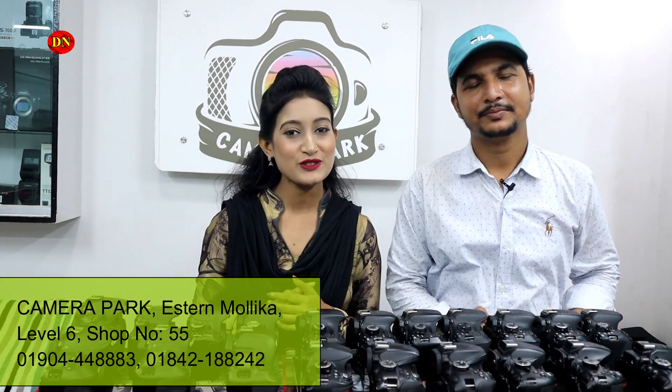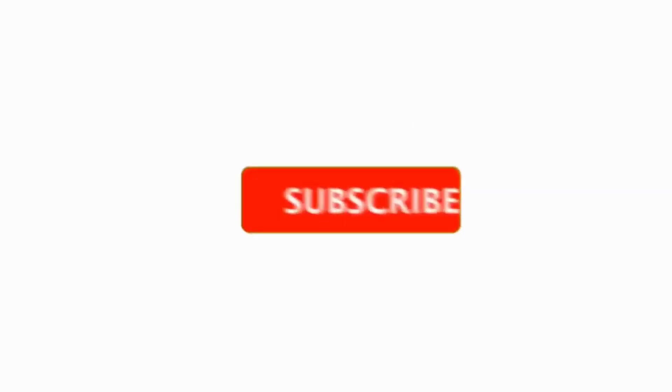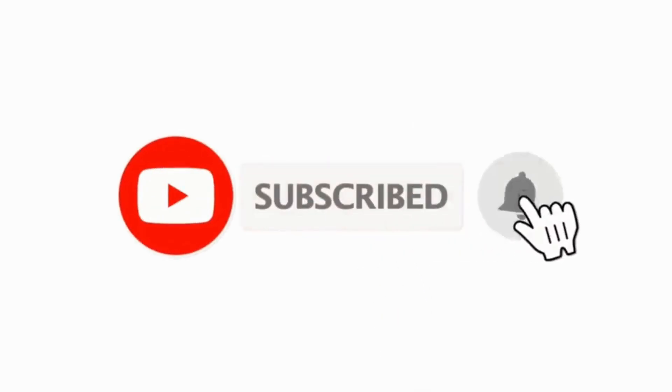Okay viewers, that's today's video. If you like our video, please like it, comment, and share it. I hope you enjoyed it. God bless you. Thank you.